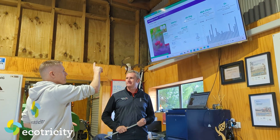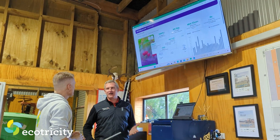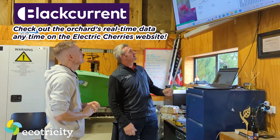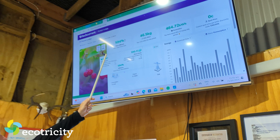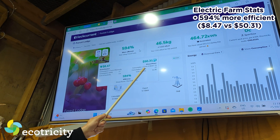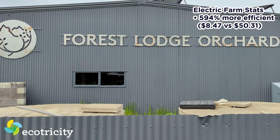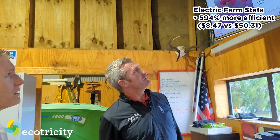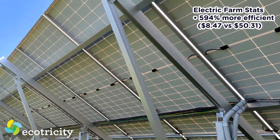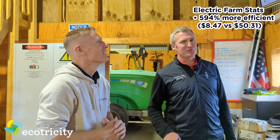This is our dashboard — this is how we monitor all the power that we generate, store, and export. This big number tells us we are 594% more efficient by using electricity than diesel. The cost of our electricity if we were generating from the grid would be $8.47 — but we are not making it from the grid, so that should effectively say zero. There is some very complicated maths that goes in behind that.